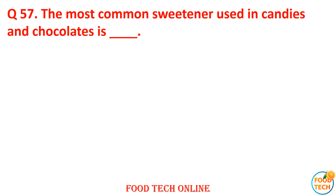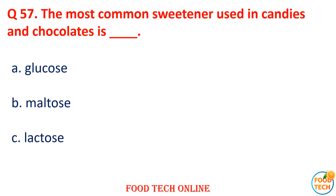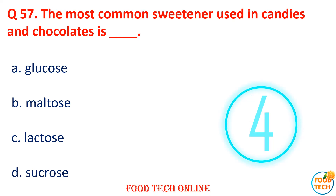Question 57: The most common sweetener used in candy and chocolate is dash. A. Glucose, B. Maltose, C. Lactose, D. Sucrose. Answer: D. Sucrose.